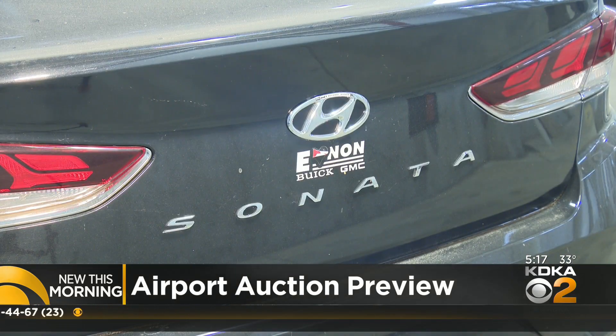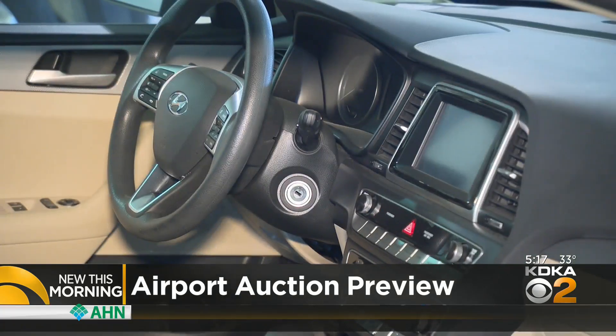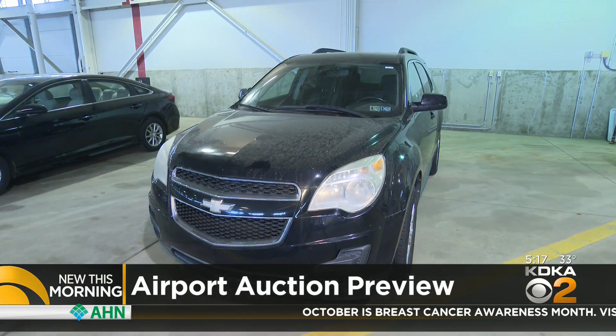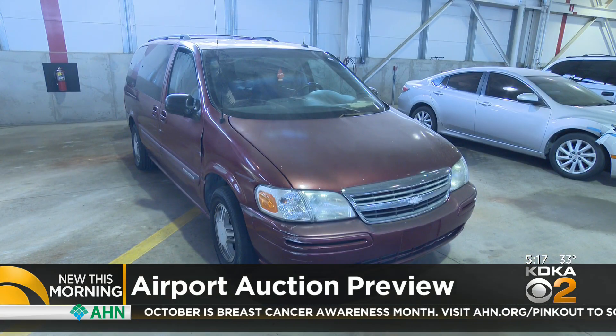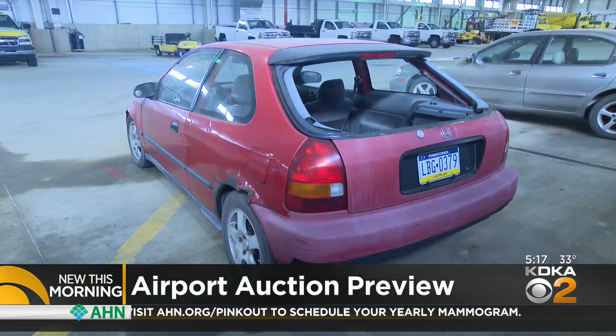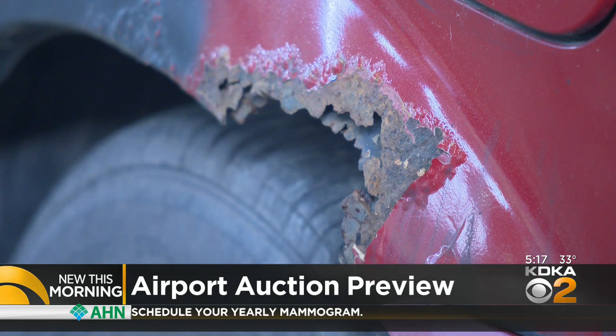Some of these vehicles are nice. This 2019 Sonata will probably bring a nice price, as will this 2010 Chevy Equinox. This 2003 Chevy minivan looks pretty good, while this Honda — let's say it comes with its own ventilation and rustic charm.